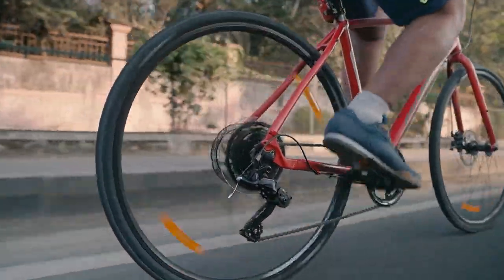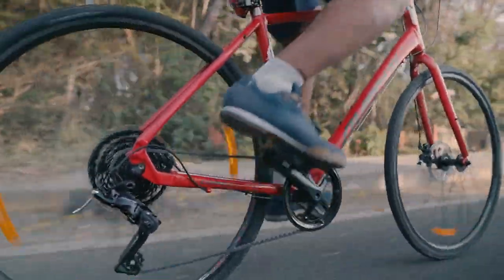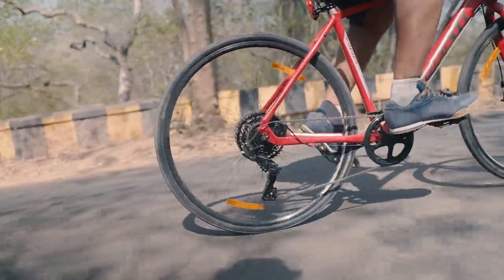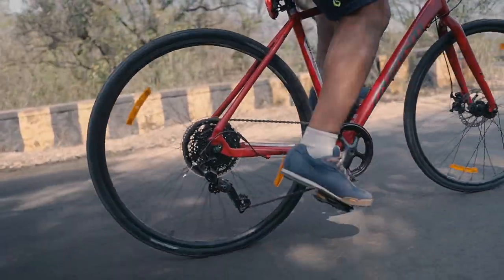Ideally, you'd want to work towards increasing your cadence because pedaling faster with a lower gear puts less strain on your muscles, is better for your knees, and you'll be able to ride for longer without getting fatigued. You need cadence data so you can monitor your cadence and use cadence drills to train yourself to pedal at a cadence that is optimum for you.